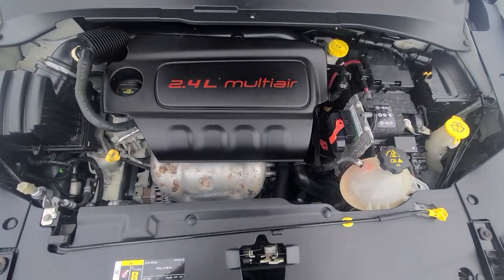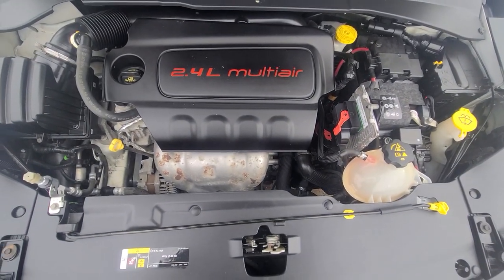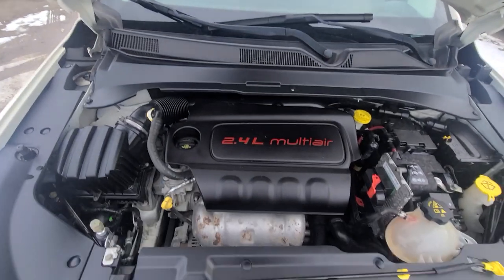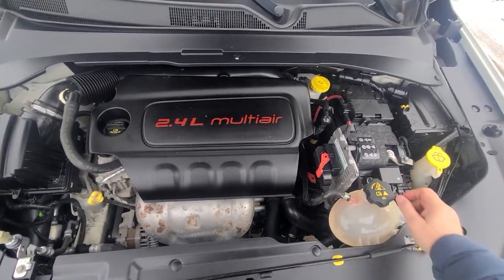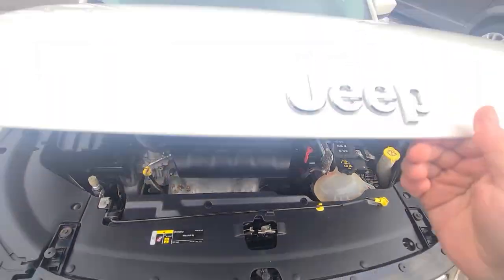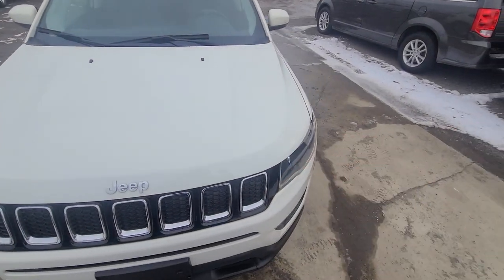Inside the engine bay, everything is factory original — no accident history in the front end. You can see the stickers are present. We replaced the main battery.